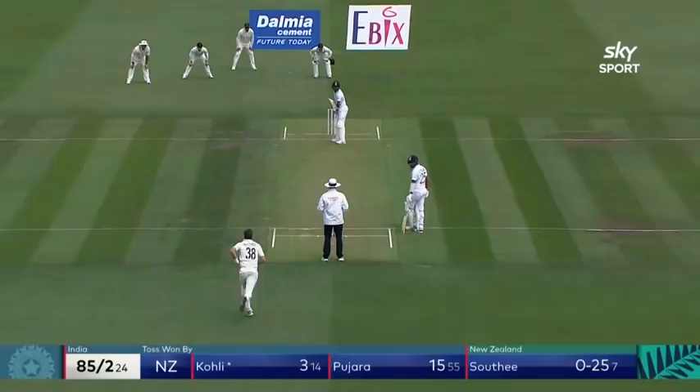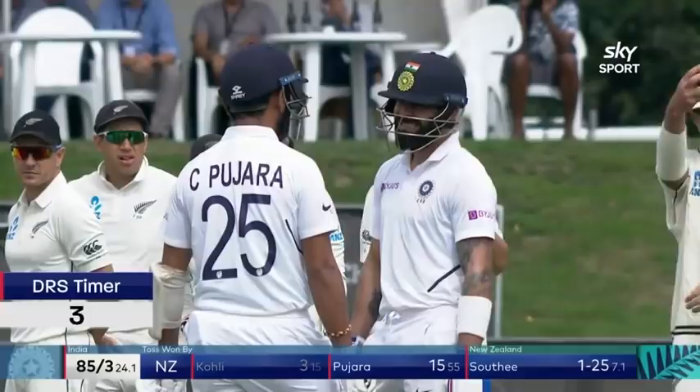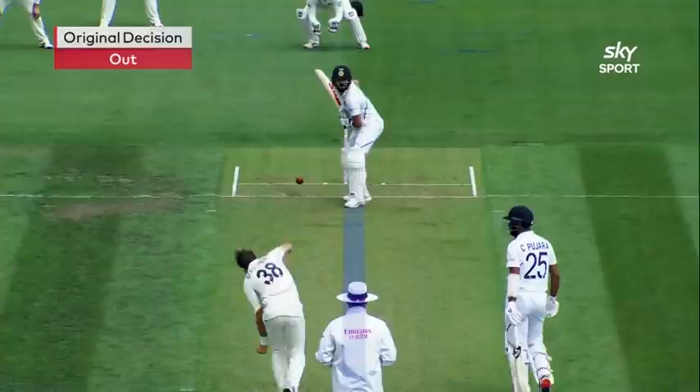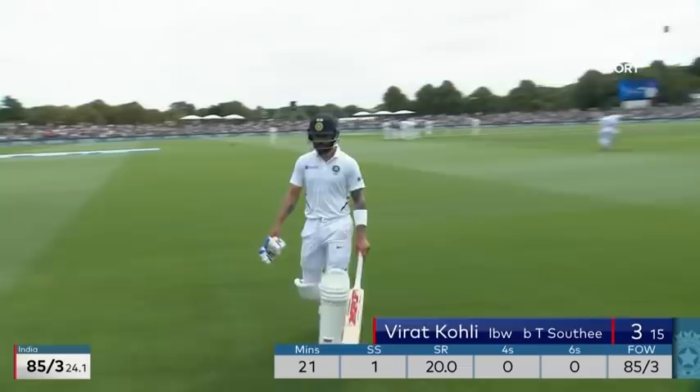That's very close — yes! Tim Southee straight away and Kohli's gone. Got to do it quickly — one second. Richard: pitching off, set off. Impact in line, and wicket hitting. Stay with the decision — out. Indian skipper, just three for him today. And India 85 for three.